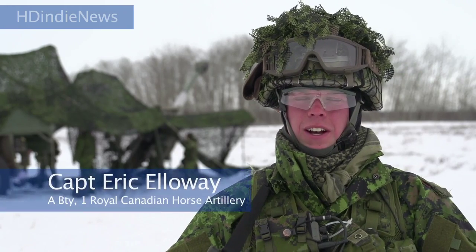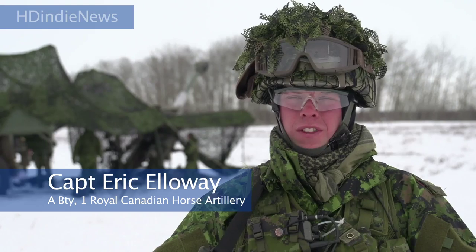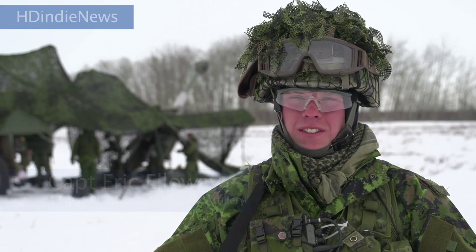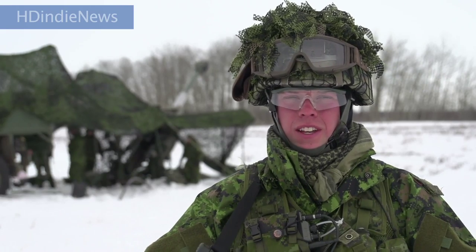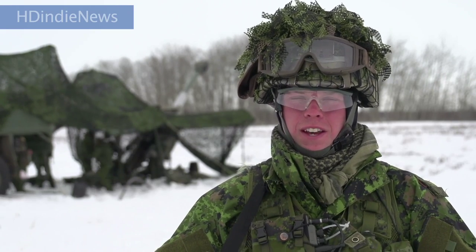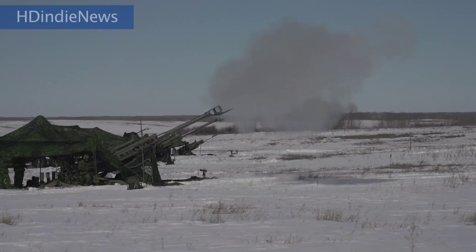Our regiment is out here as part of work-up training for Task Force Gladius. We are the high-readiness unit for Western Canada, getting ready for any sort of potential operations that the Canadian Forces and the Canadian government may have in store for us in the near future.